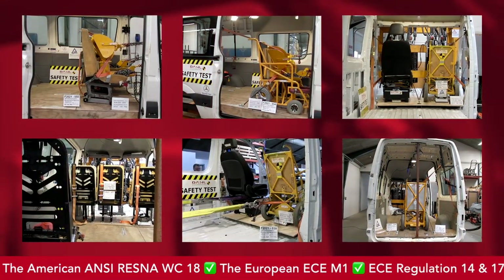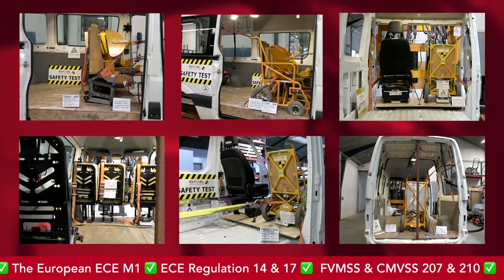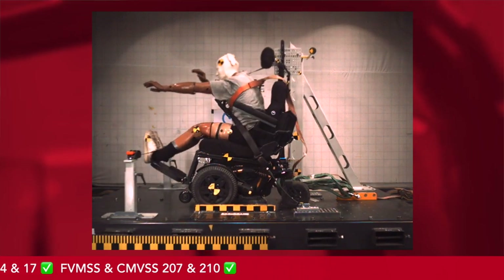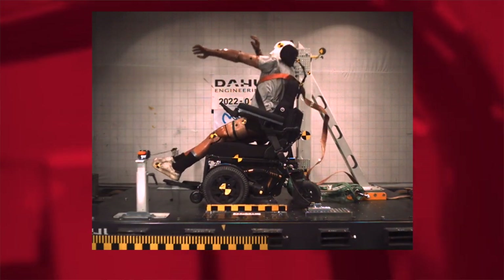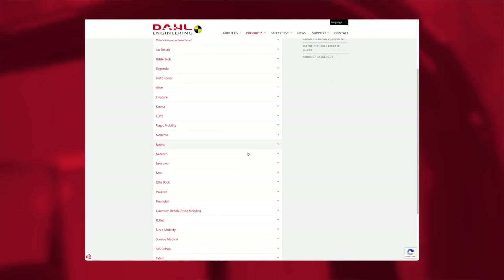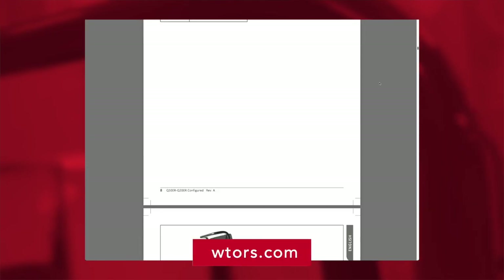Currently, more than 140 powered and manual wheelchairs have been dynamically tested in cooperation with wheelchair manufacturers, who have additionally CE marked the chairs for use with the Dahl VarioDock. An updated list with the latest approved wheelchairs and part numbers for the docking adaptation kits and certified vehicle installation kits can be found on our website.